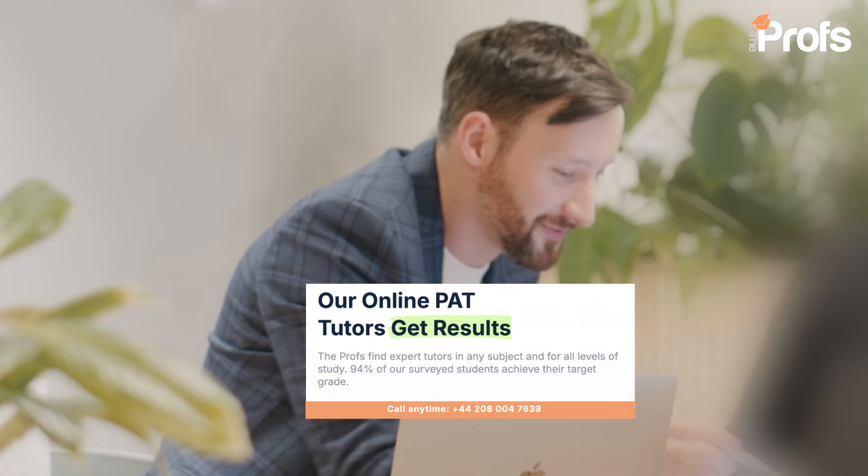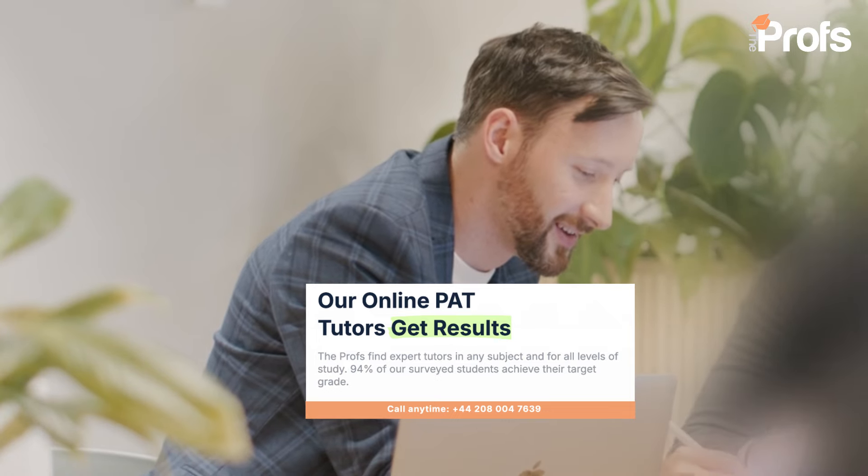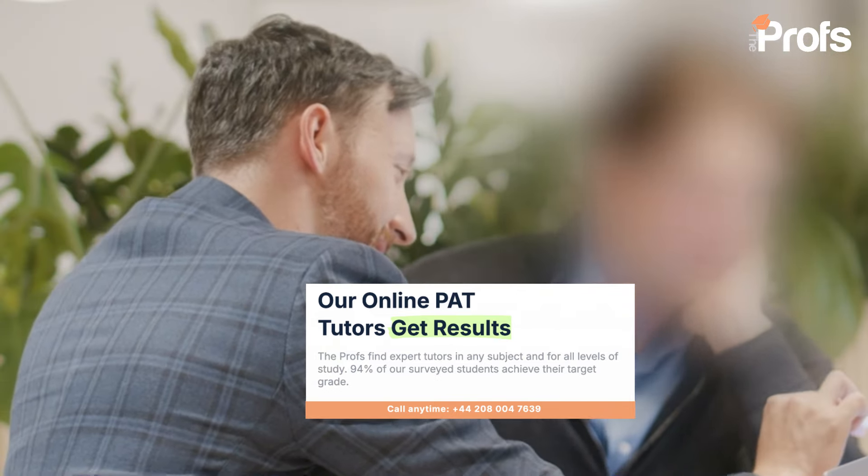So without further ado, if you're in a position where you're having to take the PAT yourself, please get in contact with us via the details on screen right now. And in case we don't hear from you, best of luck with your application.